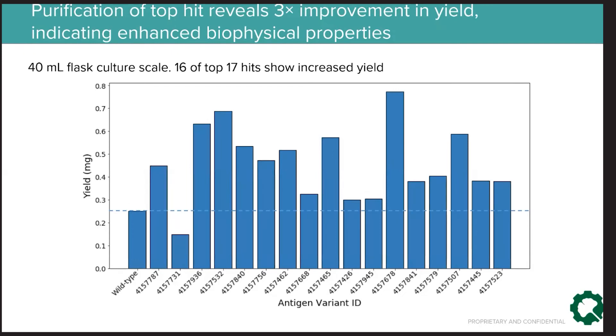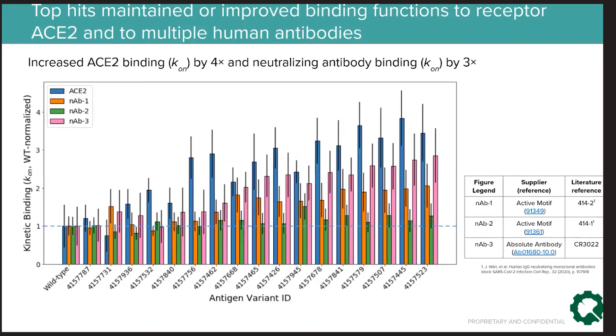In a high-throughput screen for yield, all but one of the top hits showed increased yield versus native spike, with the top hit showing a threefold increase. We then used biolayer interferometry to measure the K-ON for each of our top 17 hits to ACE2, as well as to three commercially available neutralizing antibodies against SARS-CoV-1 or SARS-CoV-2. We were able not only to preserve binding to these proteins, but actually increase ACE2 binding fourfold and antibody binding threefold. Overall, we executed this entire program from DNA design through execution in roughly eight weeks.